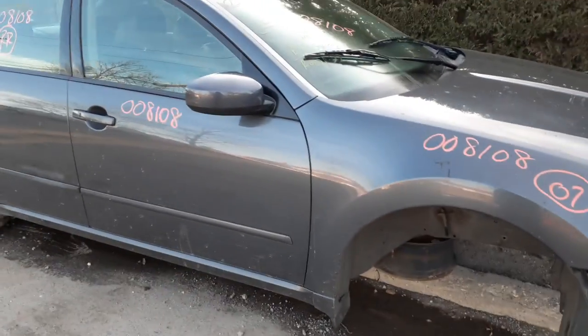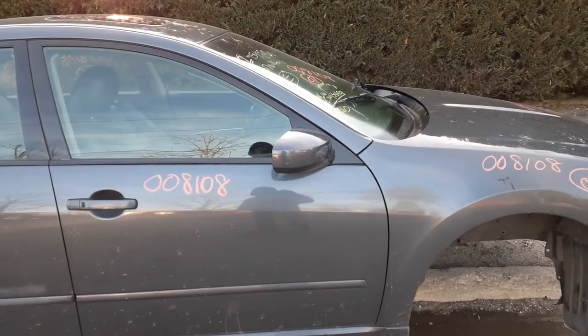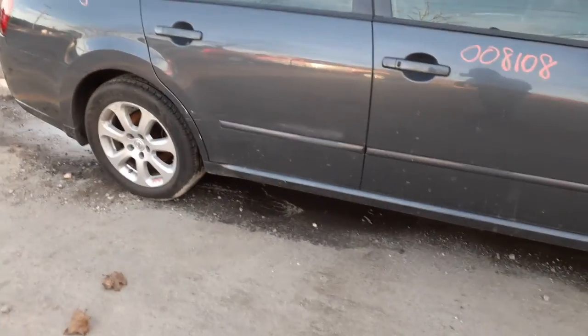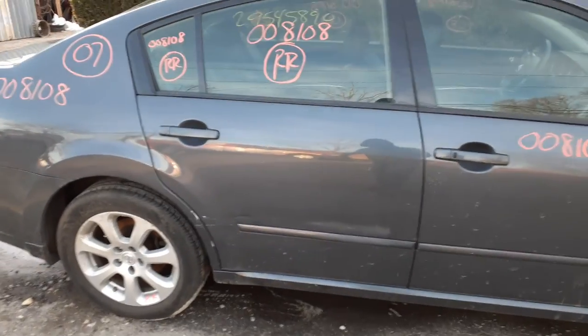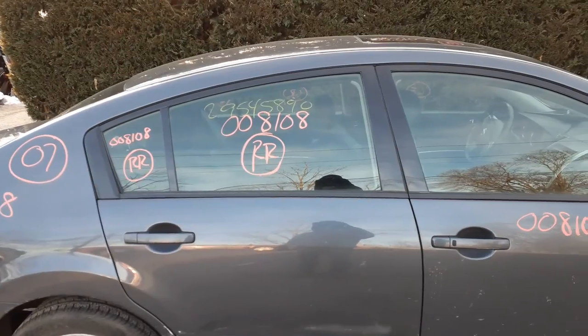You've got a right front door — power window, power lock — right-side mirror which is power and heated. The right rear door is no good, but you do have an outside handle gray in color, inside chrome.